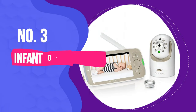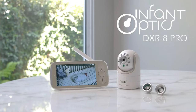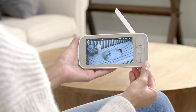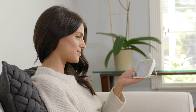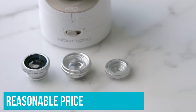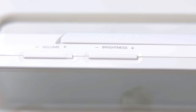Number 3: Infant Optics DXR8 Pro Video Baby Monitor. The Infant Optics DXR8 is the best all-in-one baby monitor of the year and one of the most popular baby monitors of all time. It has been sitting at the top or among the top three spots on our best baby monitor list for the past five years. Along with a great feature list at a reasonable price, it also has the best reliability we've seen in a baby monitor.